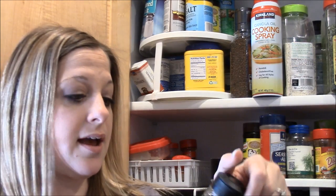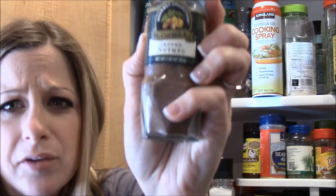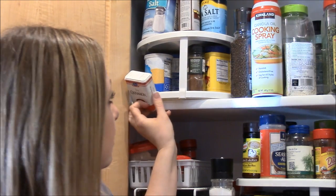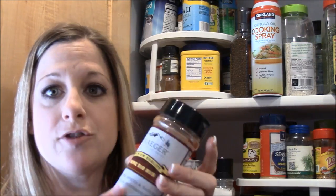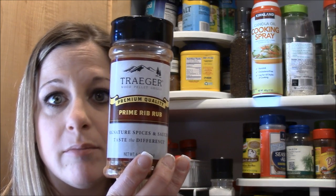Back here I have some ground nutmeg — this is McCormick, which everyone probably uses — and cinnamon sticks. And some prime rib rub from Traeger that Derek uses when he cooks prime rib and ribeye steaks.